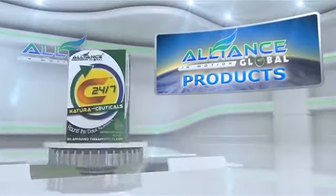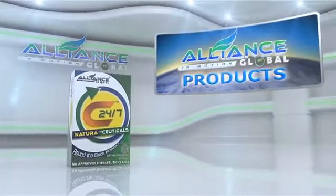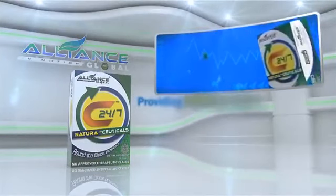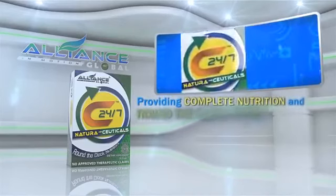Good news! Introducing Alliance in Motion Global's breakthrough product, the C247, providing complete nutrition and round-the-clock protection.